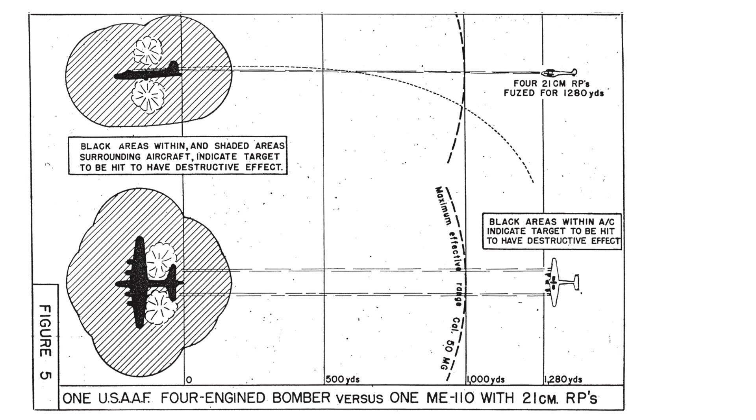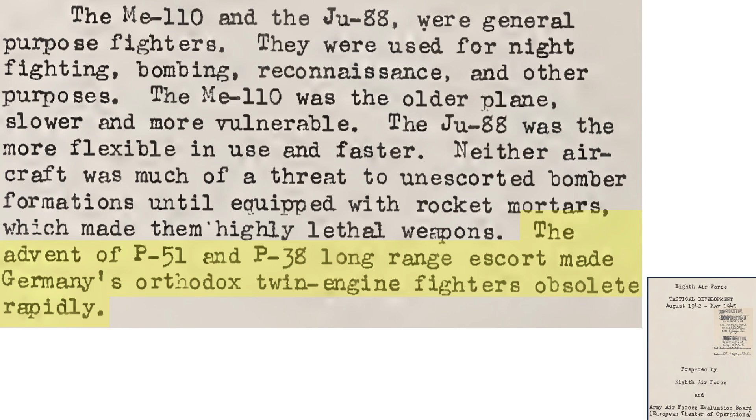This chart shows a bomber rocket attack by an ME-110. The ME-110 approaches from the rear, speed-matches the bomber, and when within 1,280 yards, lobs the rockets at the bomber. The rockets will detonate around 5 seconds later. The effective range of the bomber's tail guns is 1,000 yards. The lethal range of the warhead is around 50 feet. The long-range escort P-51 Mustangs canceled out the effectiveness of the rocket-equipped German twin-engine bomber interceptors, as discussed in an April 1944 Weekly Intelligence Summary: rocket-equipped twin-engine bomber interceptors needed their own fighter escort, making them a liability. The P-51 and P-38 long-range escorts rendered the rocket-firing twin-engine fighter attacks obsolete.